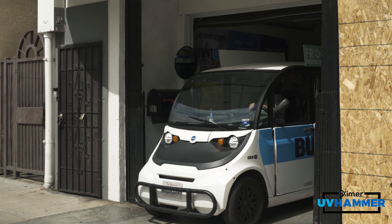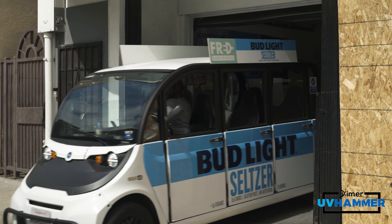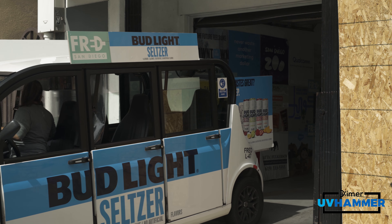Circuit operates all-electric shuttles throughout heavily congested downtown areas across the country, focused on zero to three miles on-demand service.